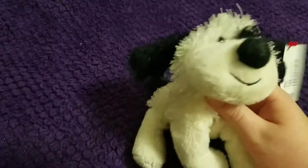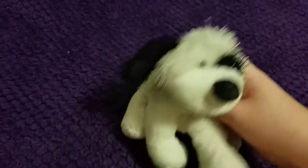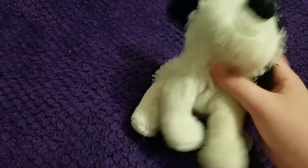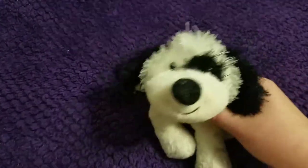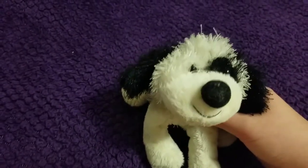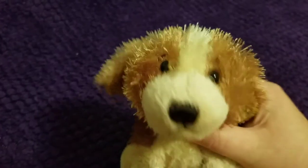The first one I got is the Webkinz black and white cheeky dog — it's a littlekins, but I thought he was super cute. I don't have this one so I figured I might as well pick it up. He's in pretty good shape, a little bit floppy, which is what I like for this type of Webkinz.